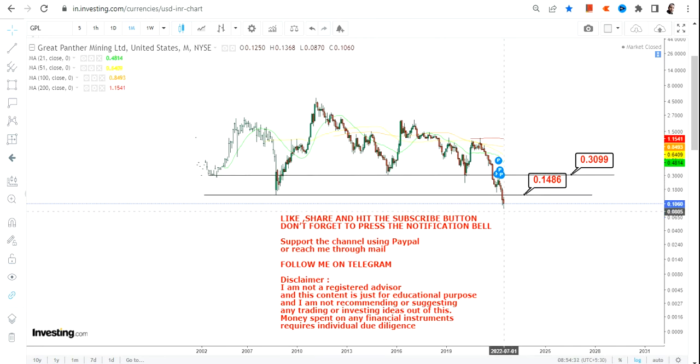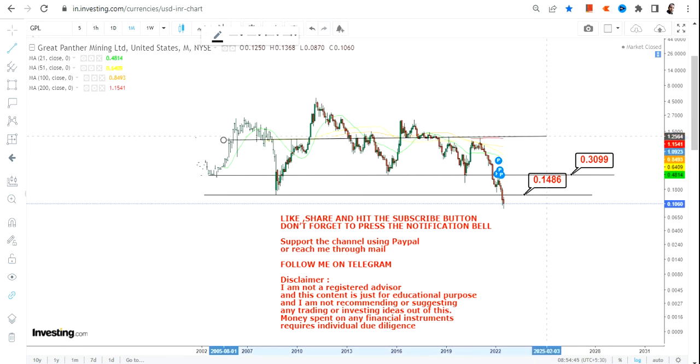Let it surpass 0.15 first, then consider 0.14 as your support or stop-loss on the downside, with an immediate target of 0.30 on the upside. As far as the bigger targets are concerned, we have 1.11 further up.